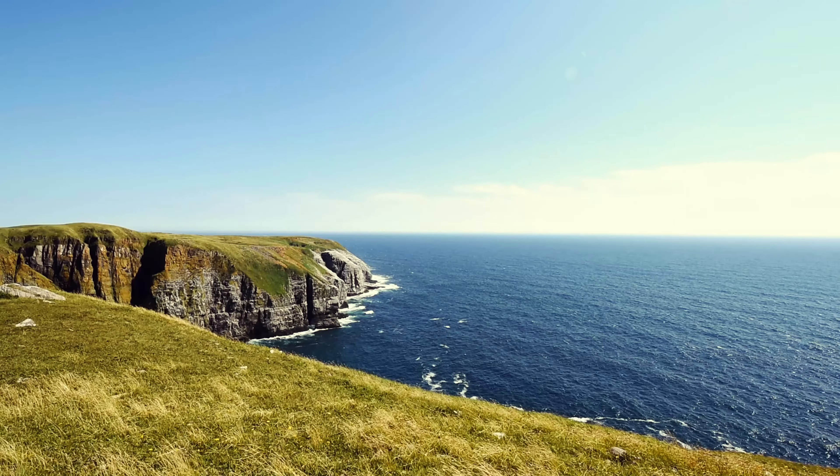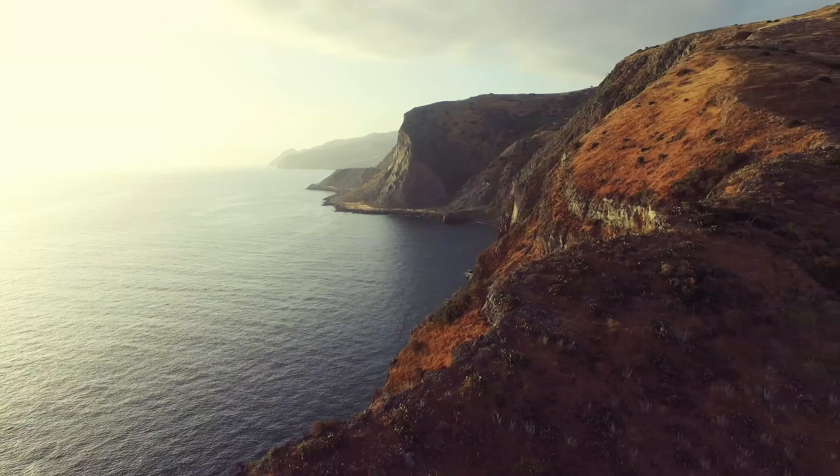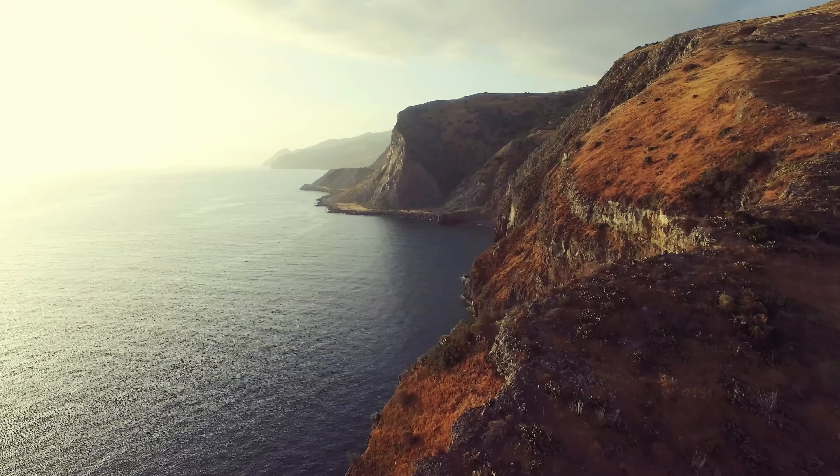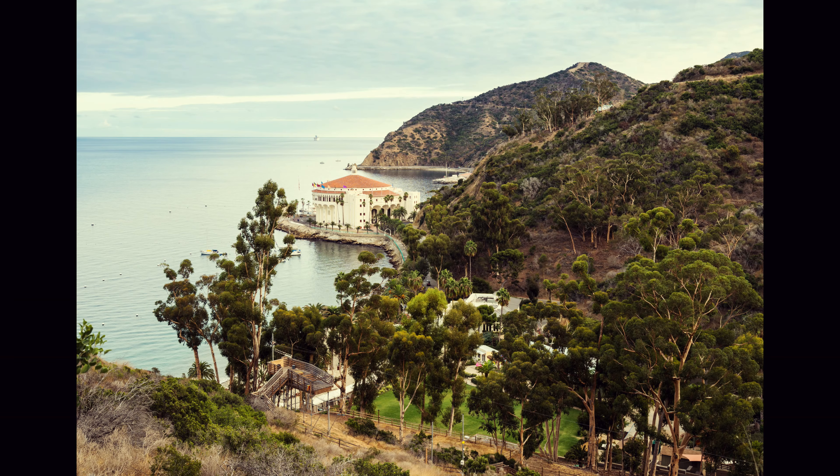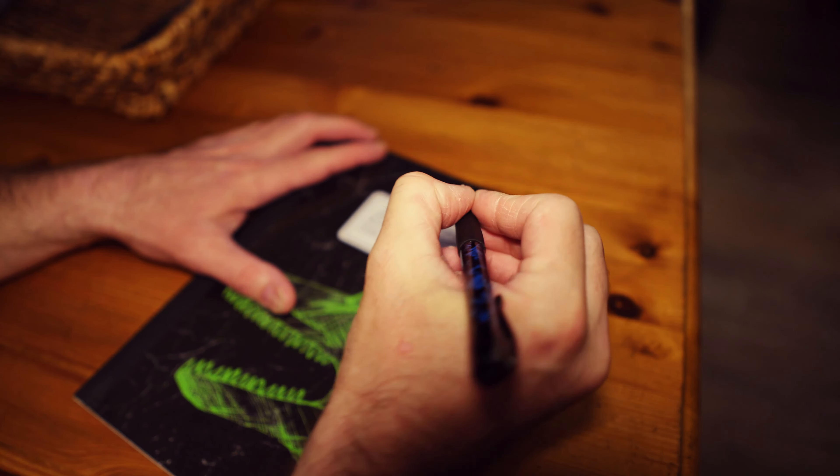In 63 days I will attempt to run the sixth hardest marathon on earth. These marathon check-in videos are to document my journey and to help you learn from my successes and failures. It's time to dig deep and put in some miles.